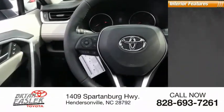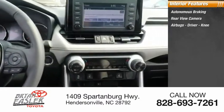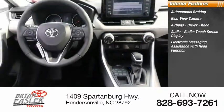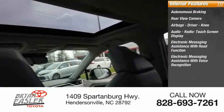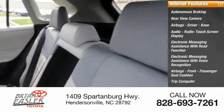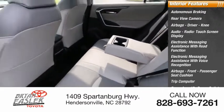Inside you'll find autonomous braking, rear view camera, airbags, driver and knee airbags, audio radio, touchscreen display, electronic messaging assistance with read function, electronic messaging assistance with voice recognition, front passenger seat cushion airbags, trip computer, cargo area, 12-volt power outlet, vehicle assistance app, and roadside assistance.